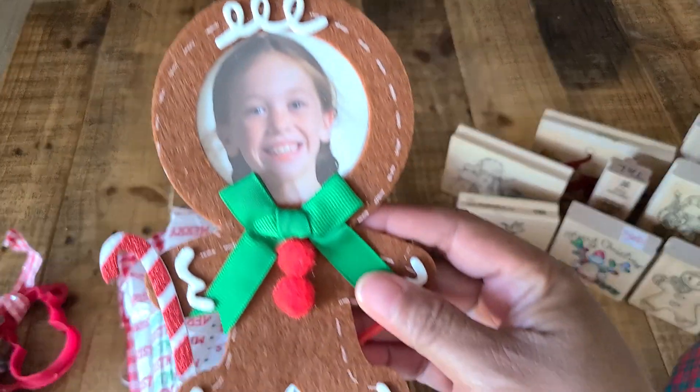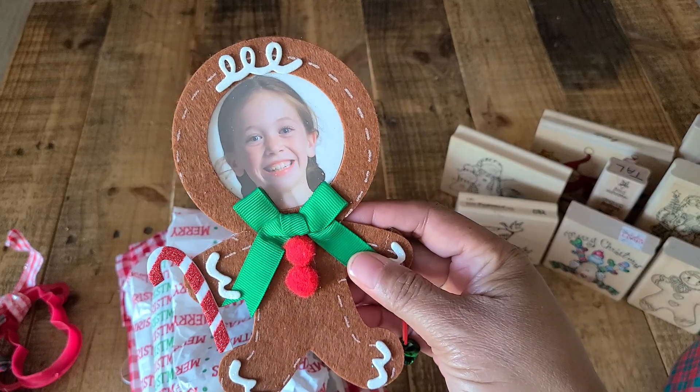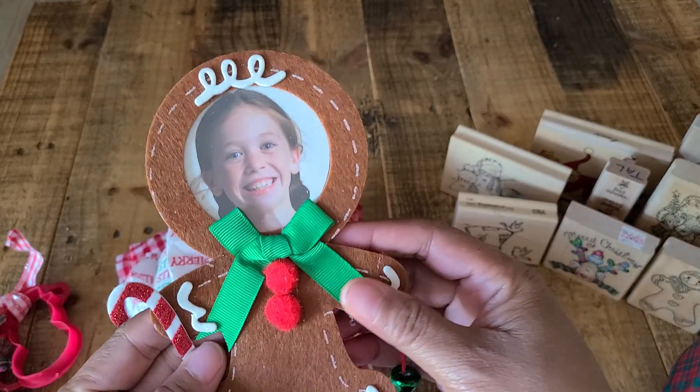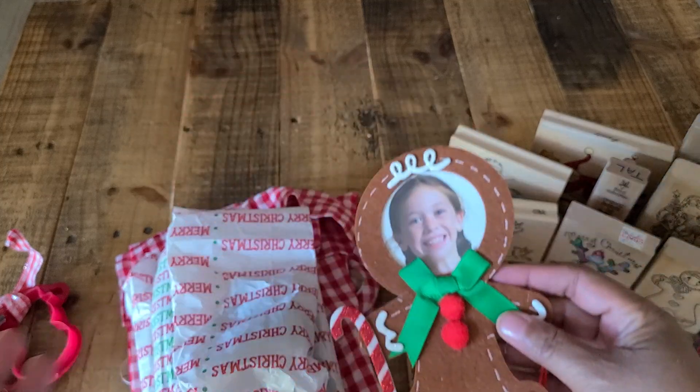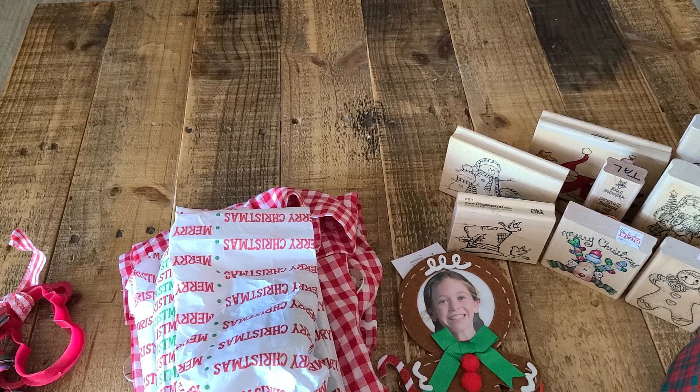And then she sent me one of these gingers that I can put a picture on and hang on my tree — that's adorable. I can also trace this and make more gingers. I can't wait to get some crafting in, guys. I have not crafted in about a week since the craft show, so I'm excited to do that.